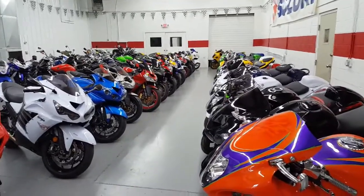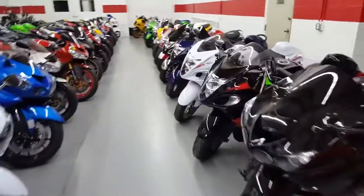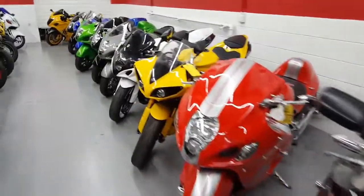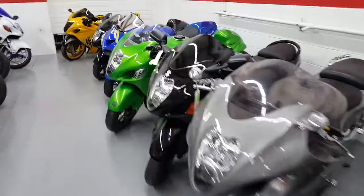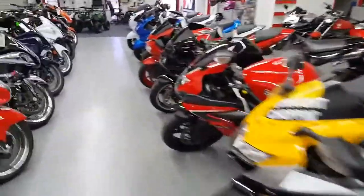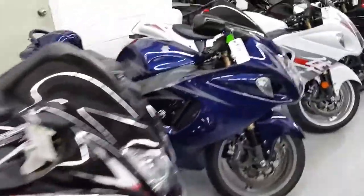As you see, we got a lot of bikes. We have financing. Those of y'all with approved credit, you can go to our website at gucciospowersports.com. You can apply for financing on there, or you can call me at 615-265-8660. Ask for Chris — I can help you out, get you pointed in the right direction on finding out about financing.